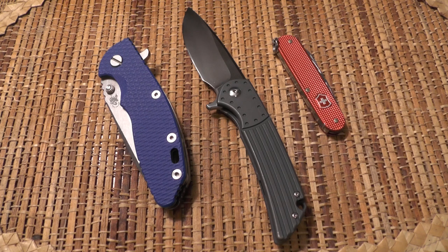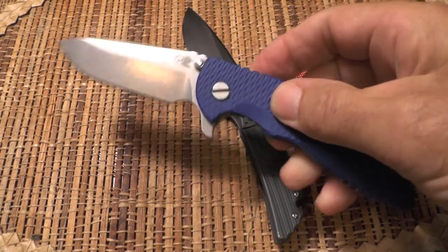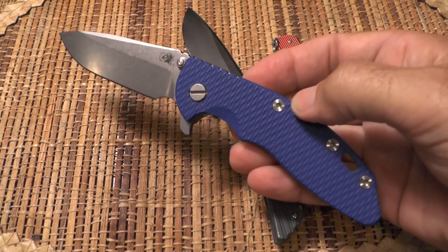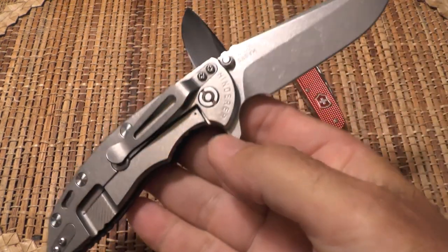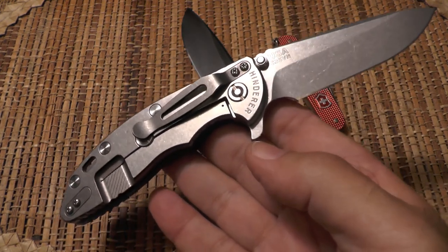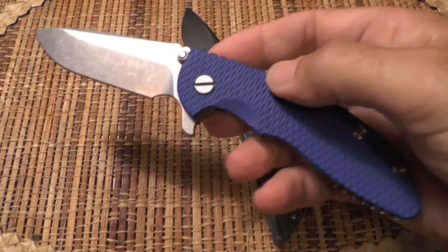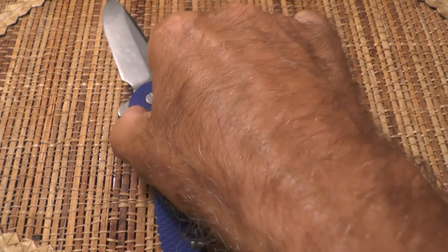The second category of knives that I carry are represented by this Hinderer XM-18. I love this knife, but to be honest it doesn't get carried that much, simply because I have so many knives in my collection. Something usually triggers me to think of a knife, go in and get it, and when I do carry one like this I usually only carry it for a day or two before moving on to others.